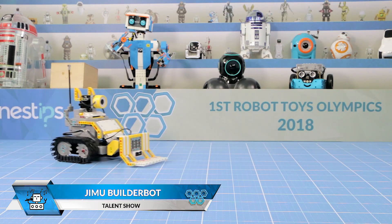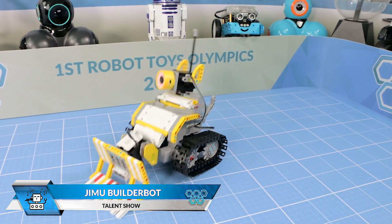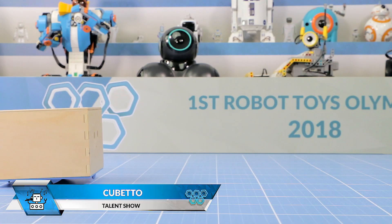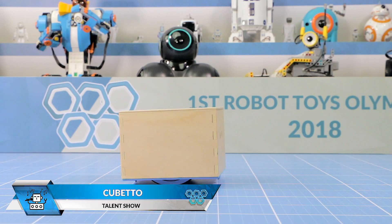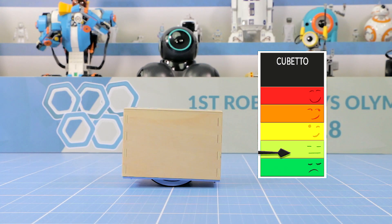Now comes Gimu Builderbot with an interesting presentation. Cubetto then slowly enters the stage, but receives little affection from the audience.